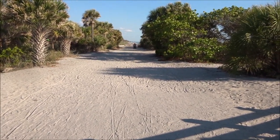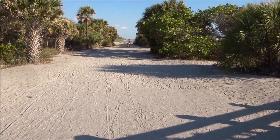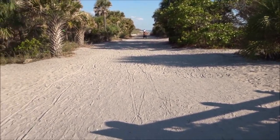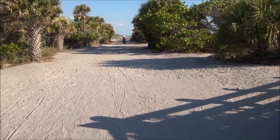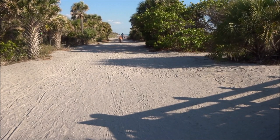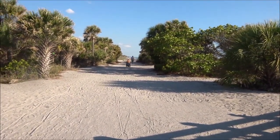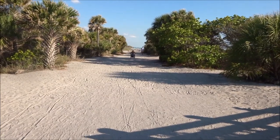He has to go a hundred yards in the sand with his wheelchair. If the ramp was fixed, he'd save all that trip. It's not easy.